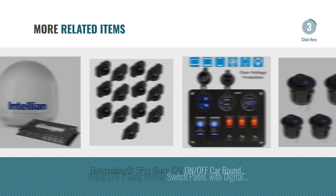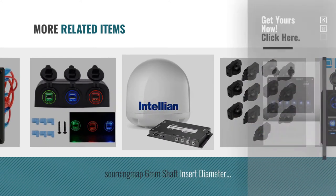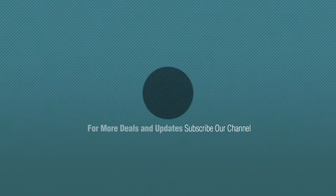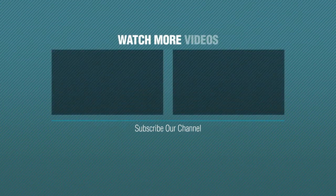For more great related products, full details and online deals, just click the circle. Thanks for watching this collection — if you like it, subscribe to our channel. We'll see you next time.